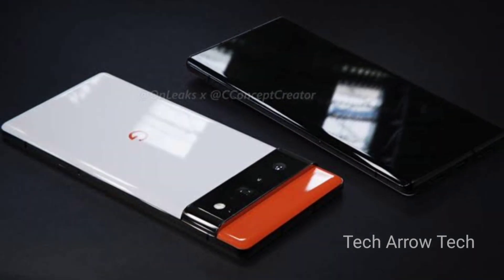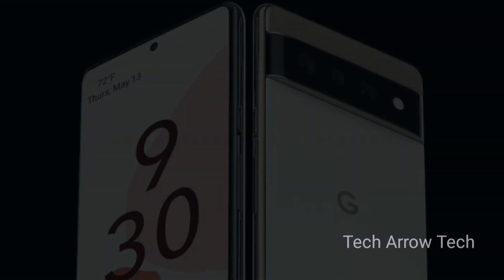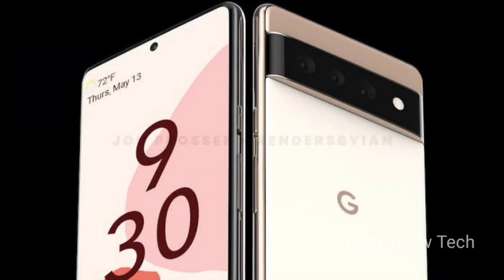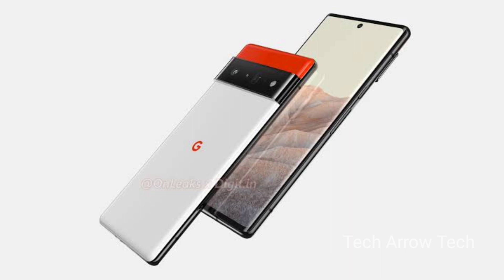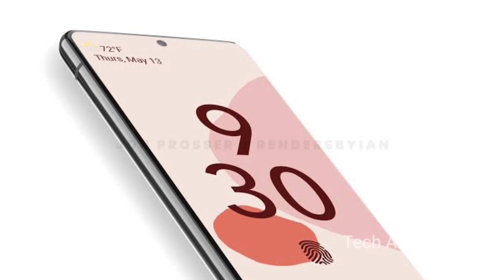Google Pixel 6 camera improvements tipped include gimbal-like stabilization and a Samsung sensor. Pixel 6 camera information has been leaked, and the flagship is said to come with several improvements in terms of image signal processor and video recording. Unlike last year, Google is expected to launch two smartphones — Pixel 6 and 6 Pro.